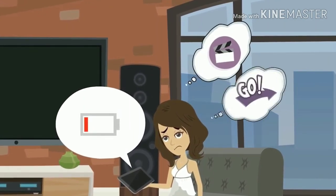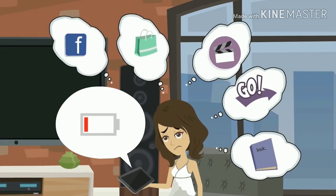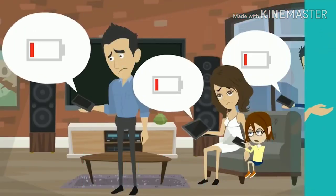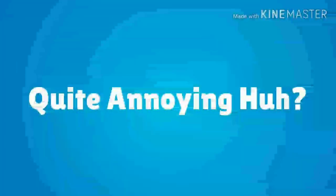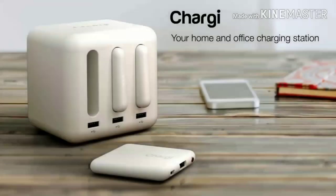Watching a movie, playing her favorite game, reading a book, shopping, or catching up on news and gossip — and good luck with that short charging cable. Jane also has a husband and two kids — that's even more devices. Well, we have the solution. Introducing Chargy. Chargy is your home and office charging station.